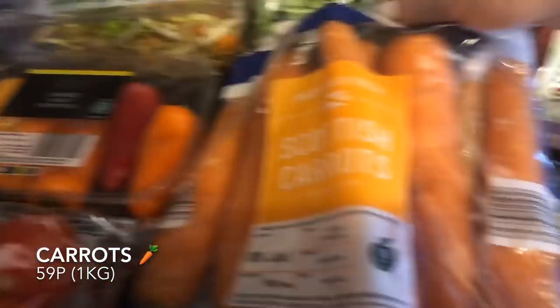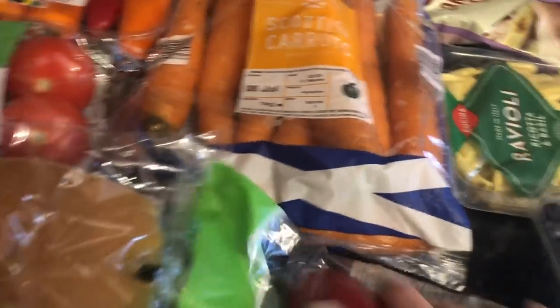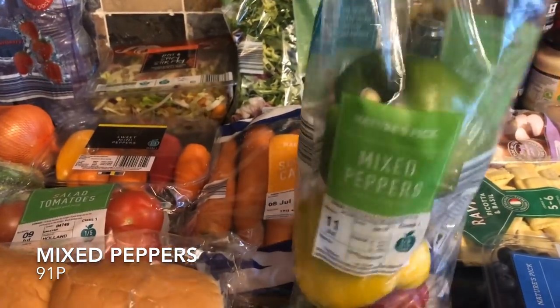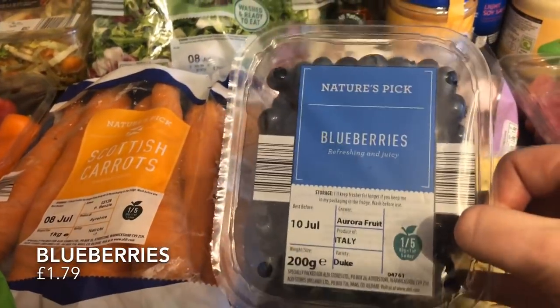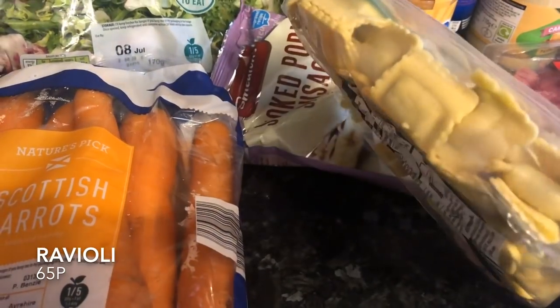And a big bag of carrots — a kilo for only 59p. You really can't fault their prices for fruit and veg. I've got a trio of mixed peppers for 91p, and the usual pack of blueberries — nice just as a wee snack or on top of cereal.